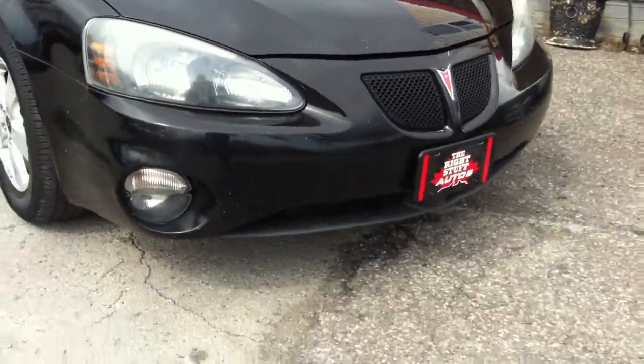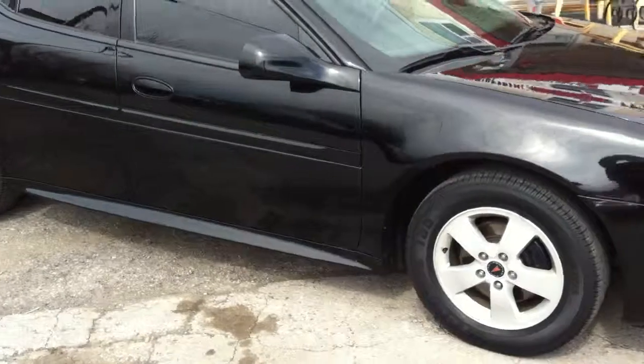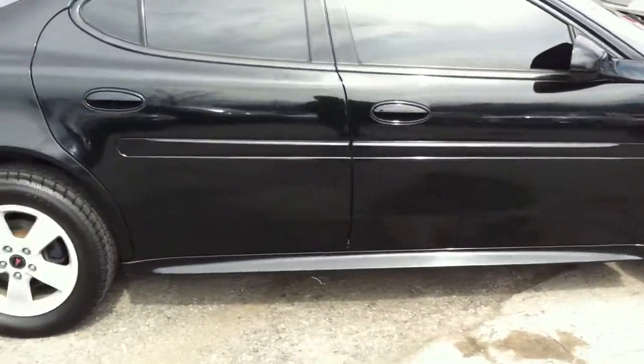Good afternoon, this is Paul McDonald from the Wrightstuff Autos at 53 Hartzell Road. One of today's featured vehicles is a 2005 Pontiac Grand Prix.